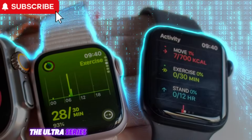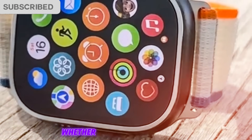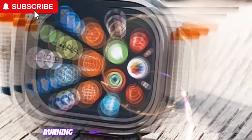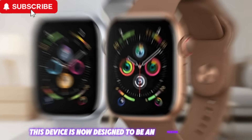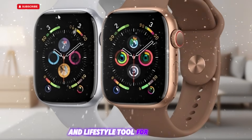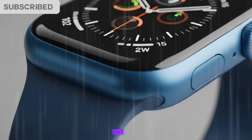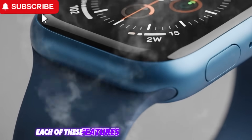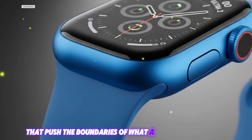While the Ultra series was originally aimed at adventurers, athletes, and extreme condition users, this year's model broadens its vision. Whether you're scaling mountains, running marathons, or managing your health, this device is now designed to be an essential survival and lifestyle tool for everyone. In this deep dive, we'll explore three transformative features expected to arrive with the Apple Watch Ultra 3 this fall — not just small improvements, but fundamental upgrades that push the boundaries of what a smartwatch can do.